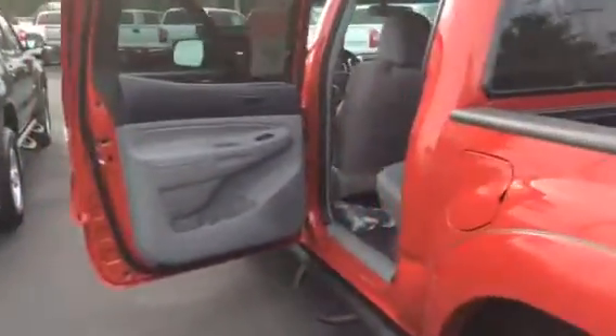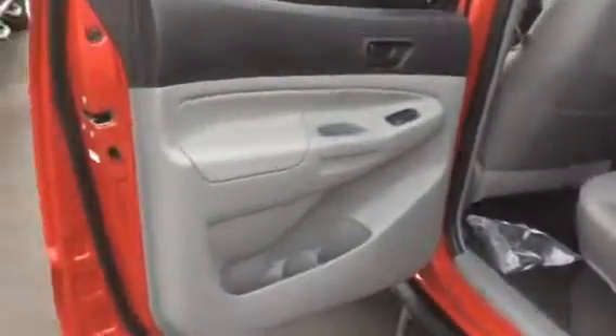The interior in this vehicle is graphite — it's cloth. You have your power windows and door locks, and it's also equipped with floor mats. Your touch screen AM, FM, XM, CD player. You have traffic, weather, backup camera, Bluetooth, climate controls, and USB and auxiliary port.